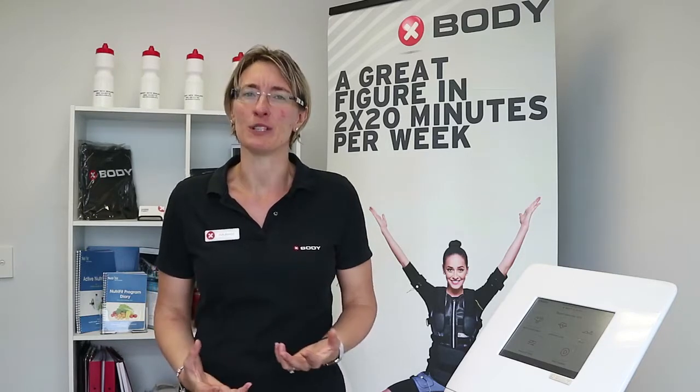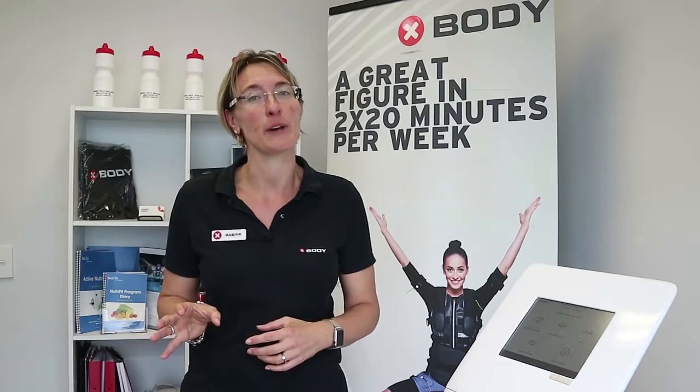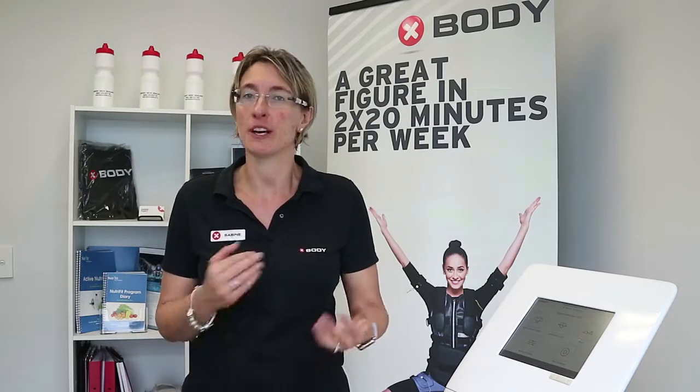Second, we look at your goals. Why are you actually coming to see us? What would you like to achieve and where do you see yourself in 3 months time, 6 months time, 12 months time? Because that is important for me to tailor the program to you.